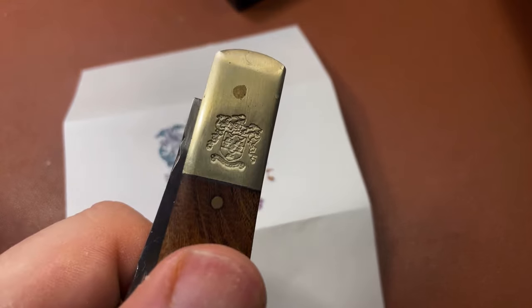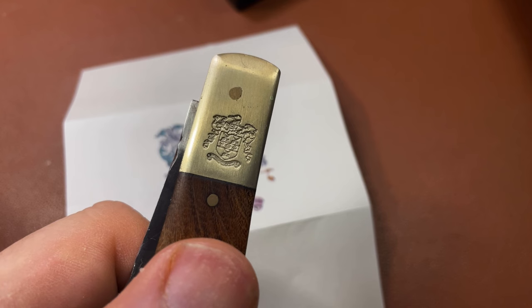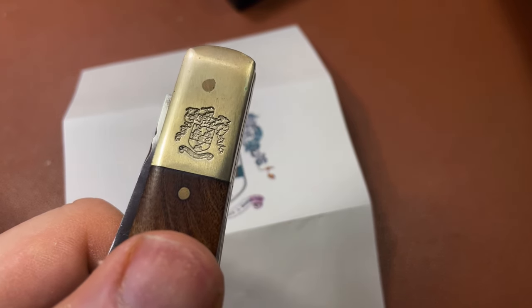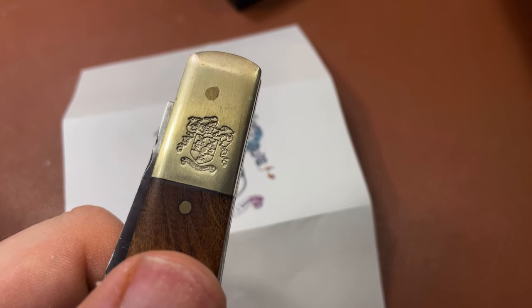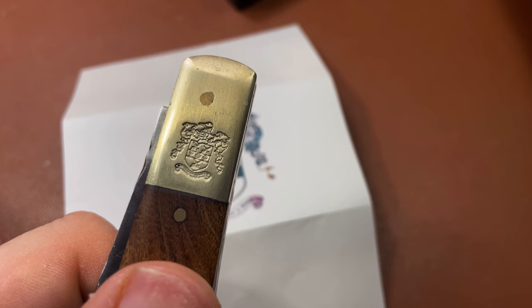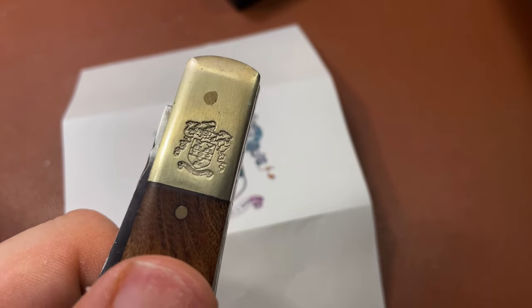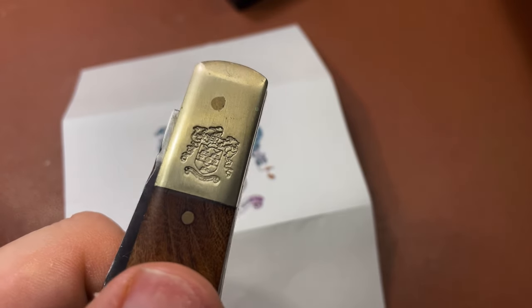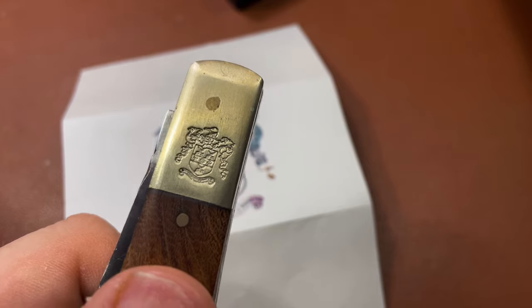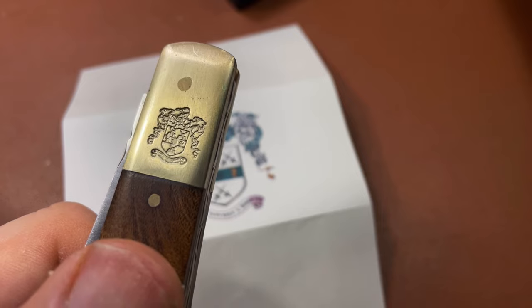I've come across this crest before. This particular knife with a stamped bolster was from Michael May, and I think he had a supply of these bolsters that had been stamped, and he kind of used them up. He doesn't do them anymore, unfortunately, which is a shame, because it's quite a nice one. Incidentally, it's more of a sort of nickel silvery bolster - Michael May almost exclusively uses brass, so it's slightly unusual for one of his knives.